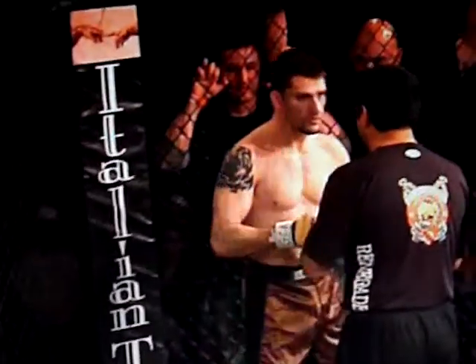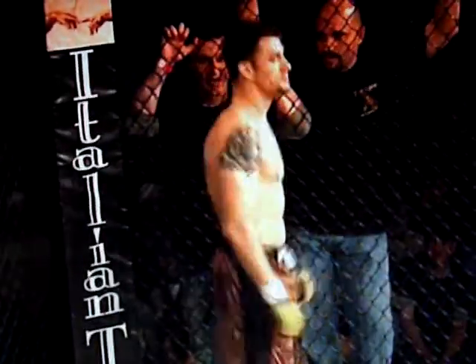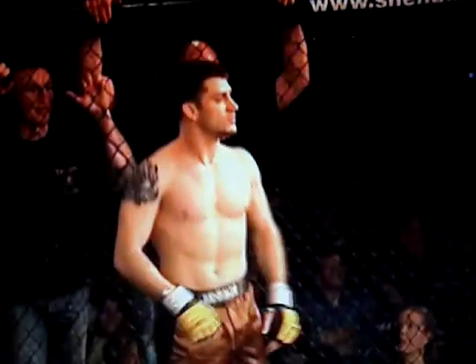And fighting out of the red corner, from Next Level Fights, trained by Ed Schreiner. He has an amateur MMA record of one win with no defeats. Give it up for Joe DeMoore!